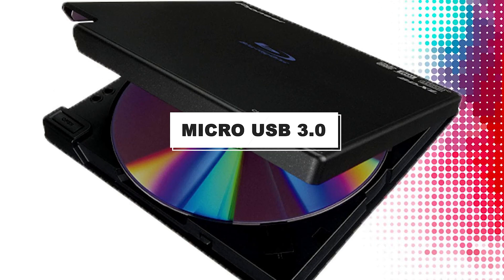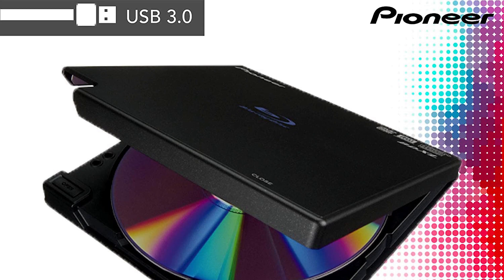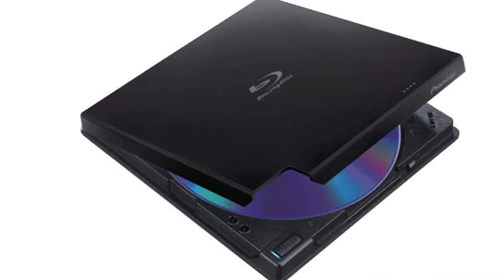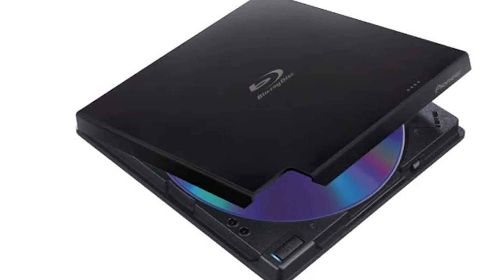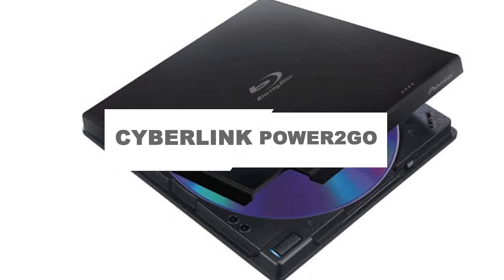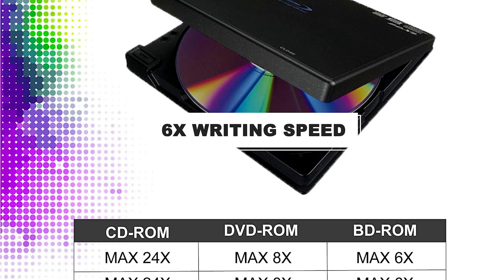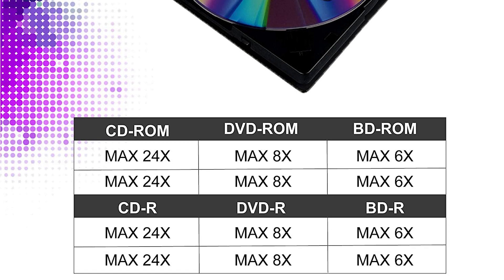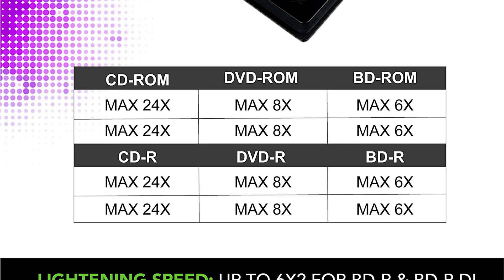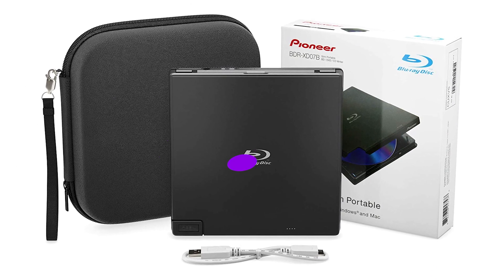It uses micro USB 3.0 to transfer data faster from laptop to a CD or DVD, and offers long-term data protection with millennial discs. This DVD drive can be used on Windows and macOS. It includes free CyberLink PowerTo Go software for burning discs and provides up to 6x writing speed on Blu-ray dual-layer and Blu-ray recordable discs. It produces very little noise when loaded and has a good slim design.